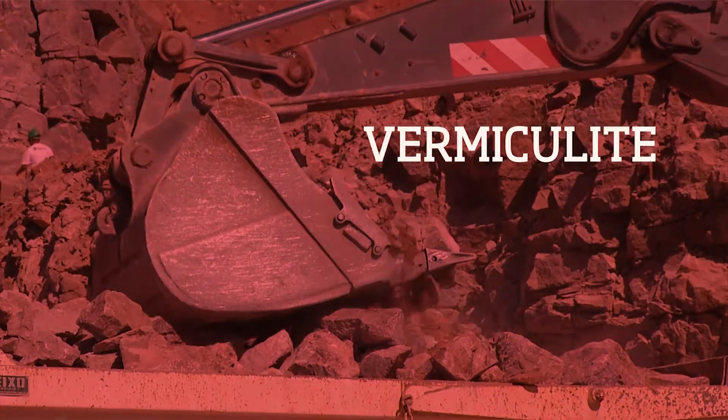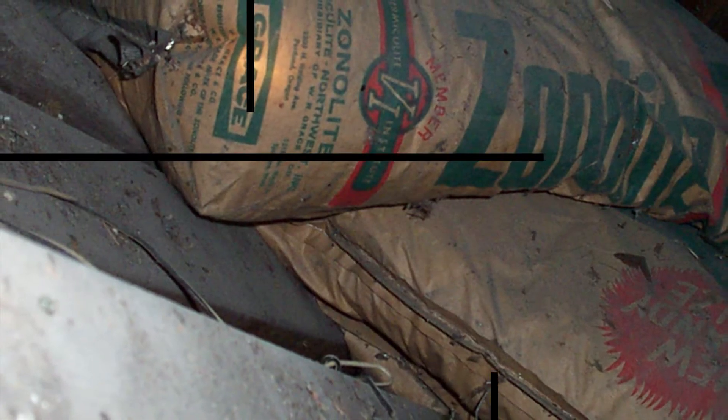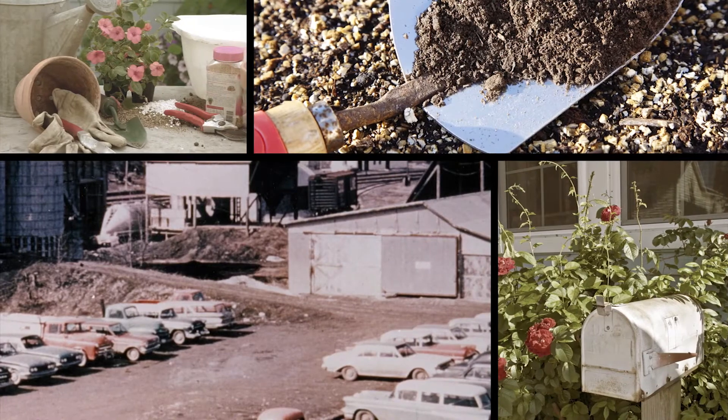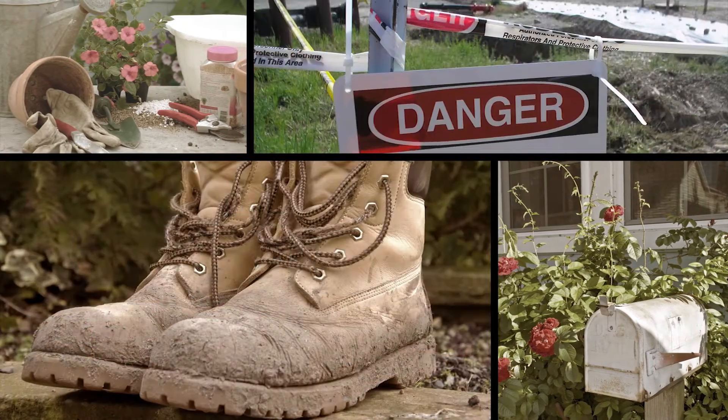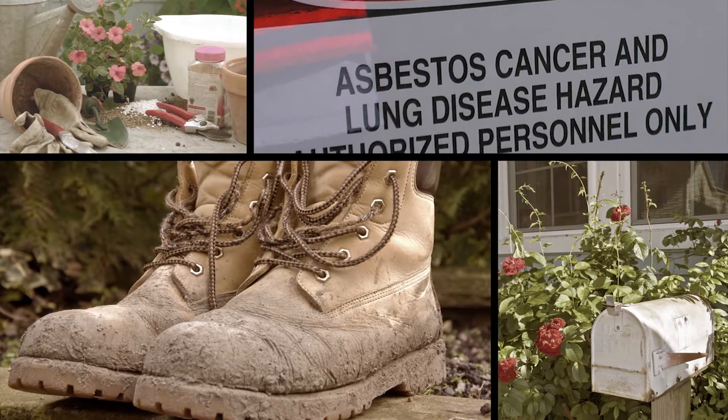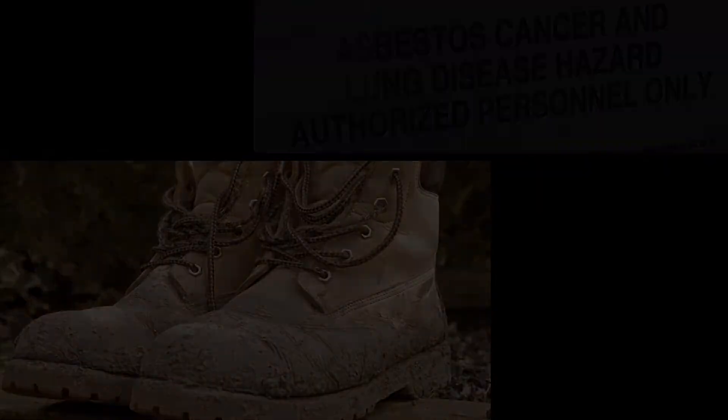There was vermiculite in that mine — that's what they were actually mining. But there was actually an amphibole asbestos that came up with that material. This stuff was brought to different homes and given away, offered to community members. They put it in their yards and in their houses, and workers would come home and their clothes would get shaken out. The dust contained an amphibole asbestos that has caused the contamination we're dealing with today.